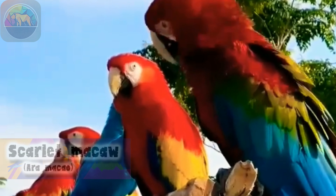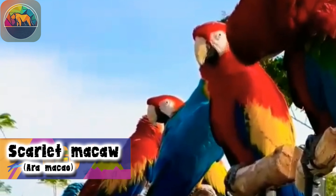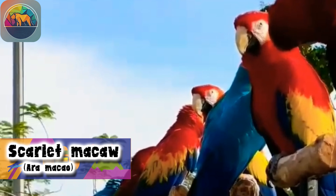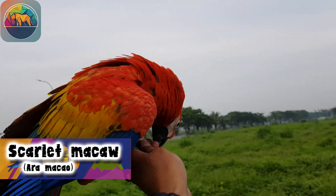Enter the fascinating world of the Scarlet Macaw and discover the majesty of this colorful bird. In this documentary, we will explore its geographical region, its habitat in the rainforests, and its striking anatomy.